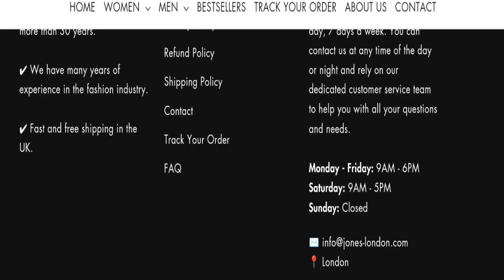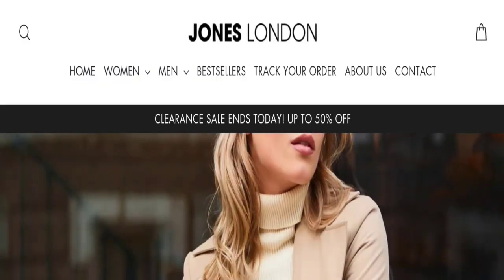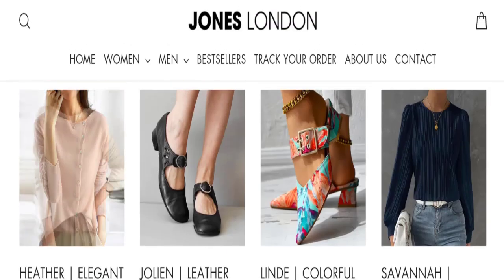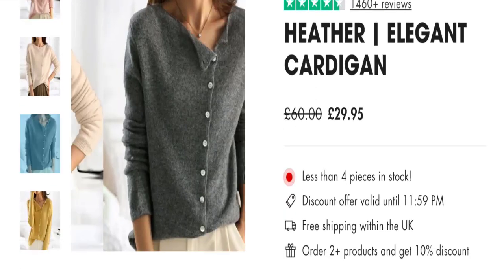In conclusion of the John's London review, this website seems to be a scam because it is very new and has a very low trust score — only 26 out of 100, which is very bad. Also, this website has not received any genuine customer reviews; it has mostly received negative customer reviews on the Trustpilot website.